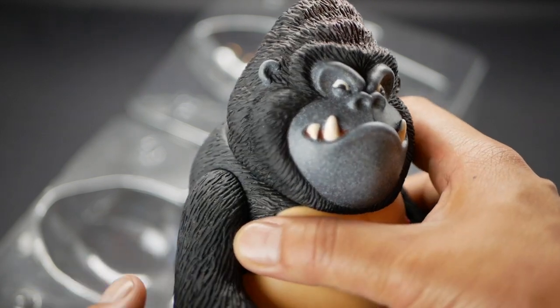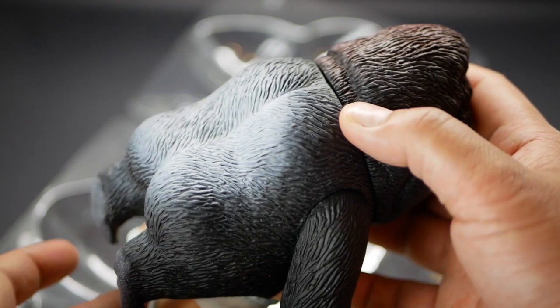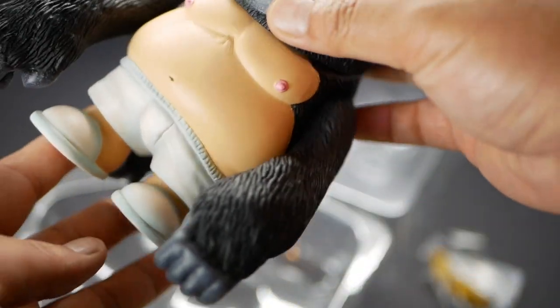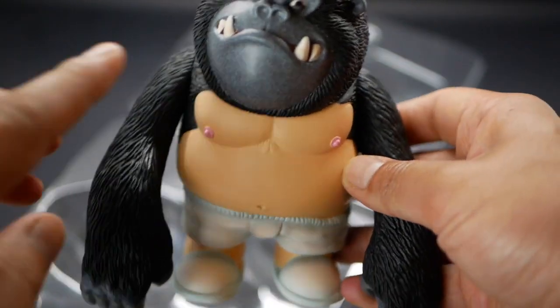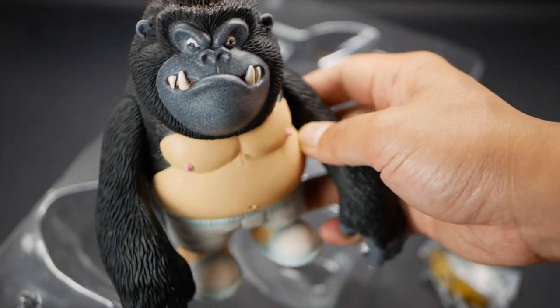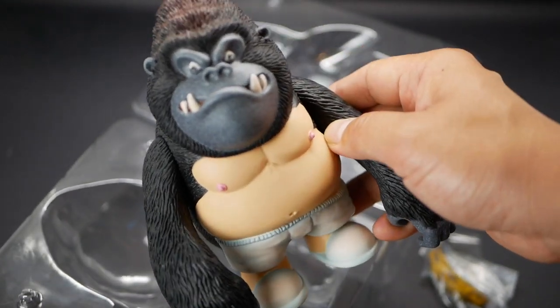Looks a bit like Gary. So you've got articulation in the arm. Loving the texture. Check his arse - gorilla. And cute little slippers. So there's a guy underneath this gorilla suit.